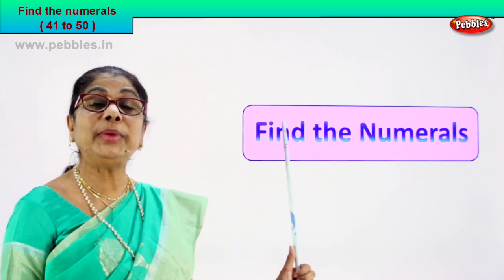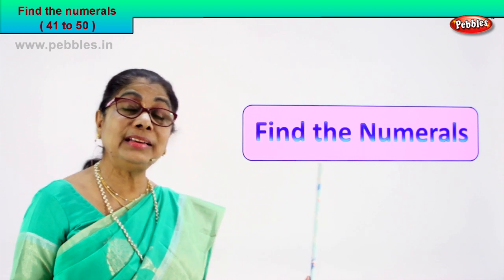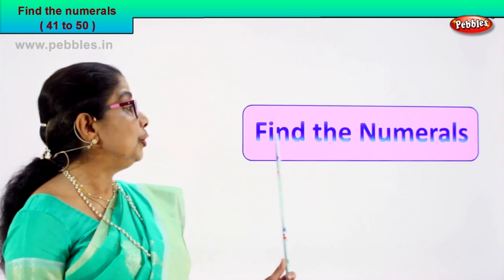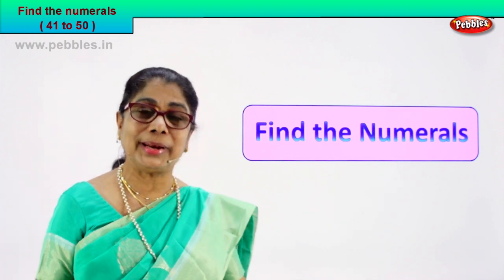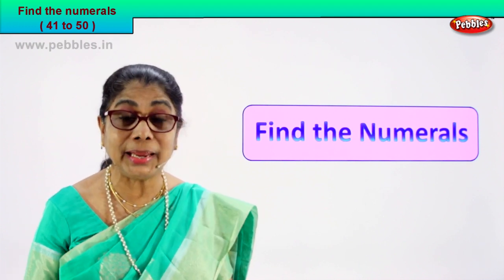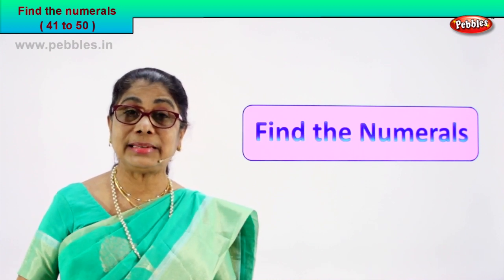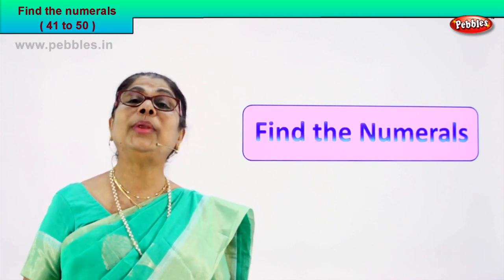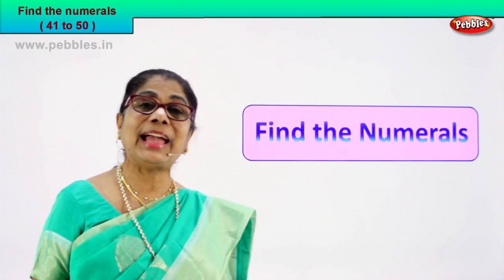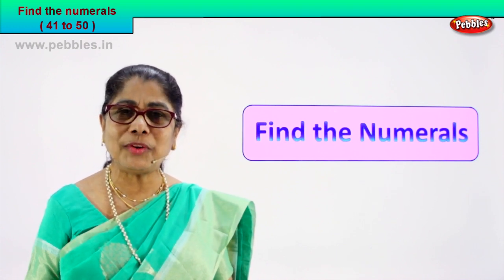Hi children, today we are going to do an exercise. We have learned number names up to 50. So for 41 to 50, you are going to find the numeral. You know the number name, so I'll give you a number name and you're going to find the numeral for me. It's a very interesting exercise. I hope you'll enjoy too. Look at the number name, read aloud, spell it and find the numeral for me. Shall we do the exercise? Shall we go to our first exercise?